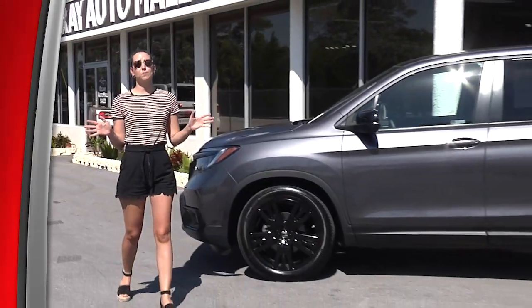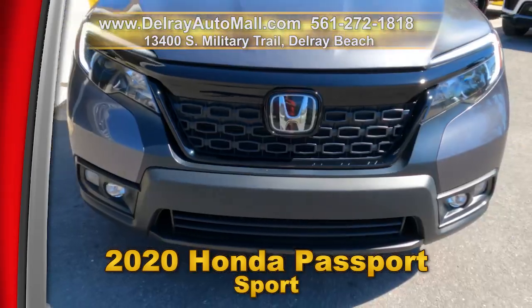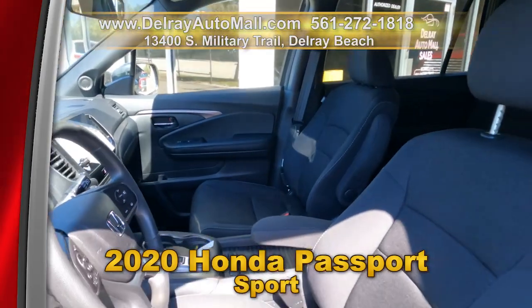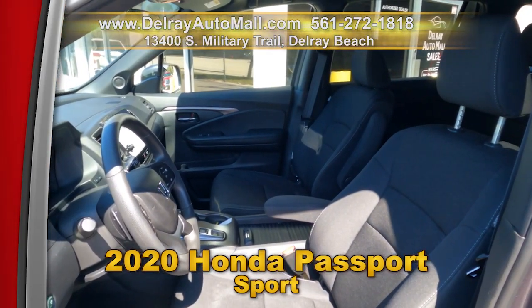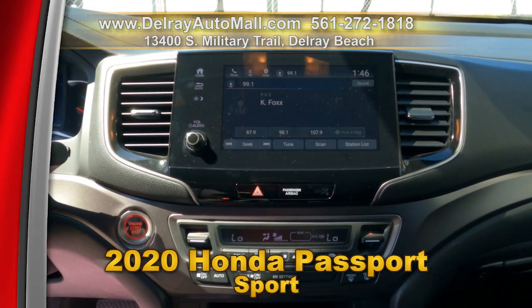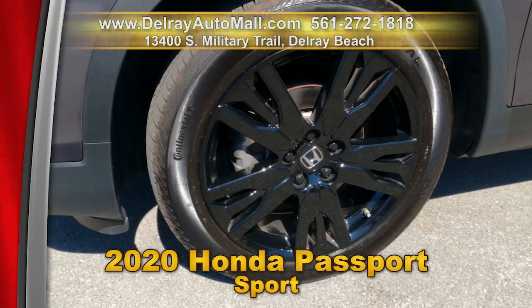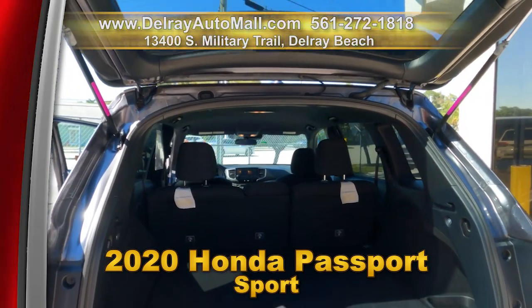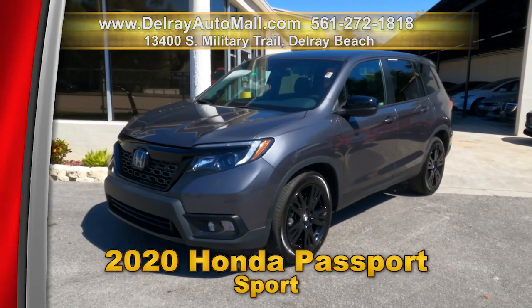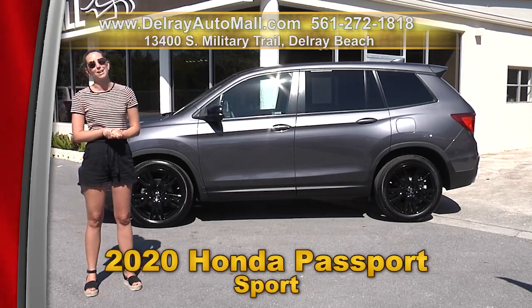Sporty and lots of room to stretch out — you're going to love this 2020 Honda Passport Sport. It has Apple Play or Android Auto ready, keyless go with remote start, Bluetooth connect, rear view camera, third row seating, factory alloy wheels, and a painted black gloss finish. It has a clean auto check history and a balance of factory warranty. Come on over to Delray Auto Mall or check us out online at delrayautomall.com.